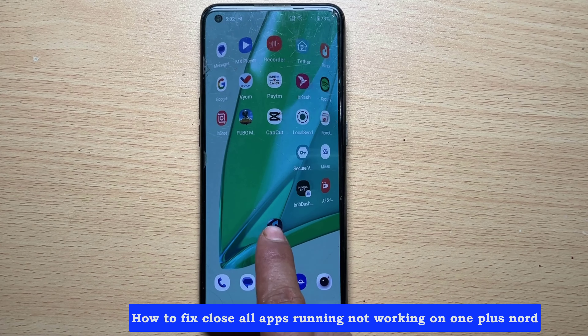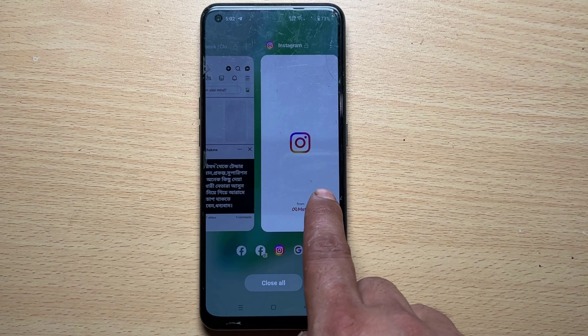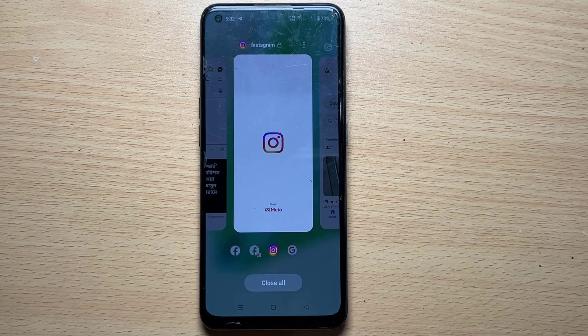How to fix 'Close All Apps' not working on OnePlus Nord. As you can see, it is not working — the 'Close All' button is unresponsive.